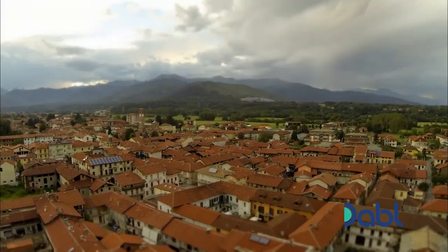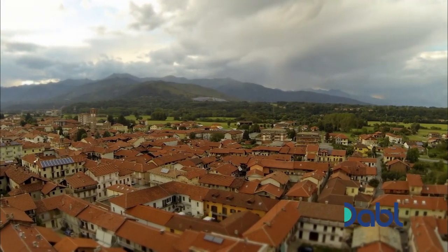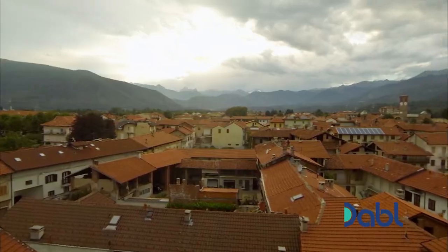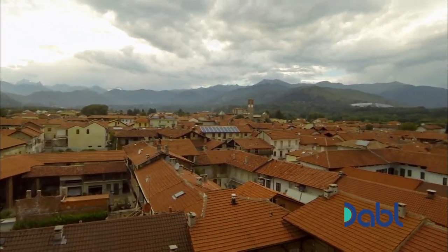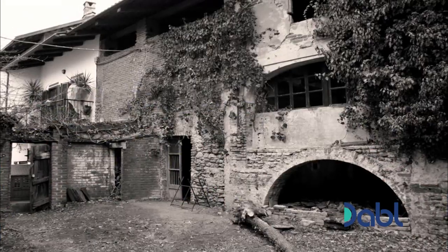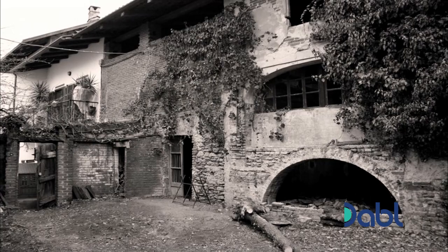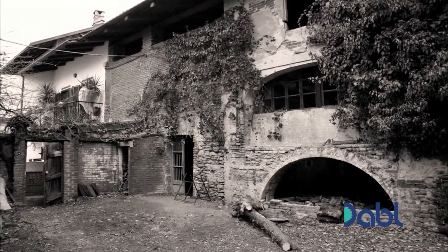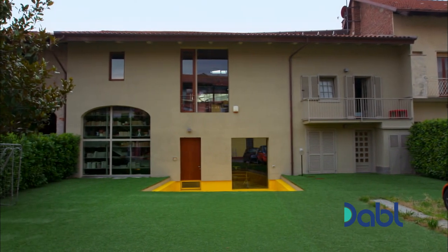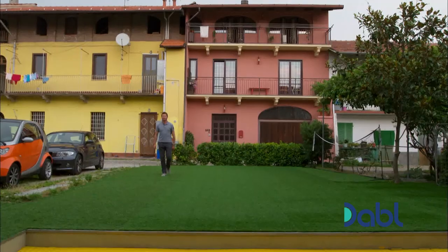My next stop takes me just north of Turin to the all-traditional town of Marti. Hidden amongst its tightly packed 19th century houses and courtyards is a little gem of modern restoration. It started life as a barn, but had been abandoned and decaying for years. Now it's been transformed into a family home, with just a hint outside of what lies within.